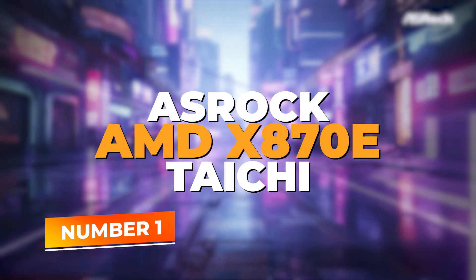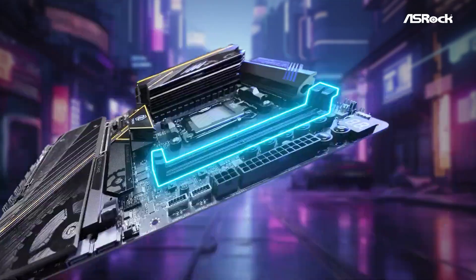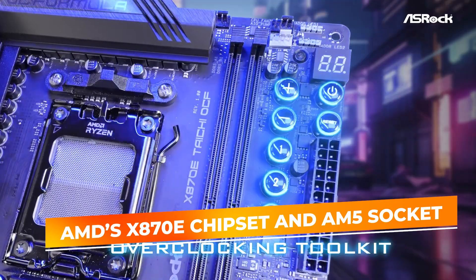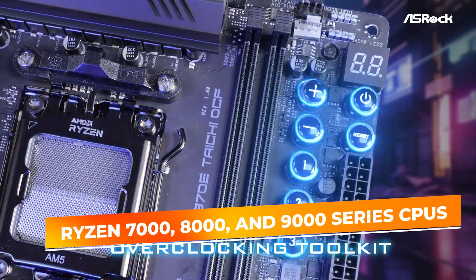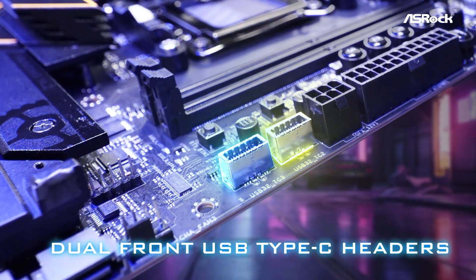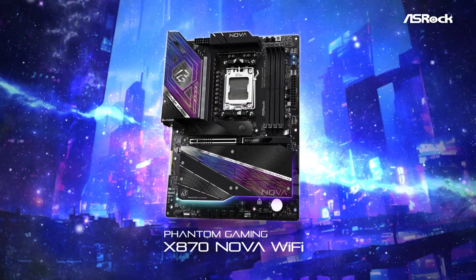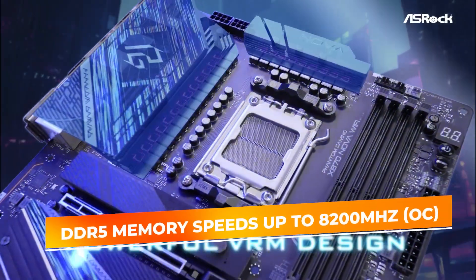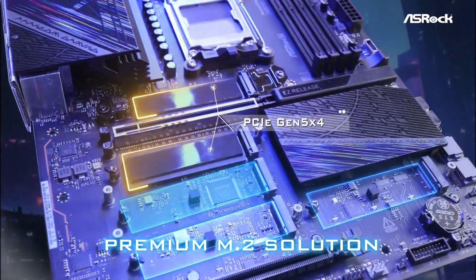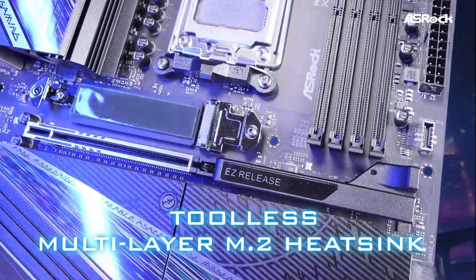Number 1: the ASRock AMD X870E Taichi — an EATX motherboard that's an absolute powerhouse for enthusiasts and professional builders. Designed around AMD's X870E chipset and AM5 socket, it supports Ryzen 7000, 8000, and 9000 series CPUs with zero compromises. The X870E Taichi delivers best-in-class power delivery with its 27-phase SPS DR-MOS VRM, ideal for extreme overclockers. It supports DDR5 memory speeds up to 8,200 MHz with four DIMM slots for up to 256GB, ensuring massive memory support for gaming, rendering, and data-heavy tasks.